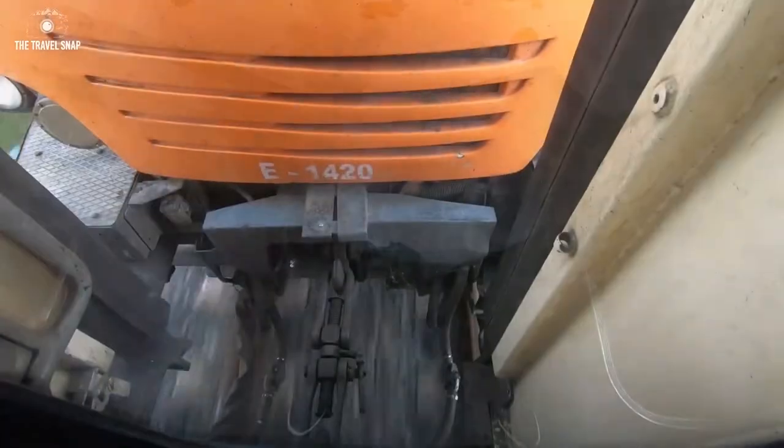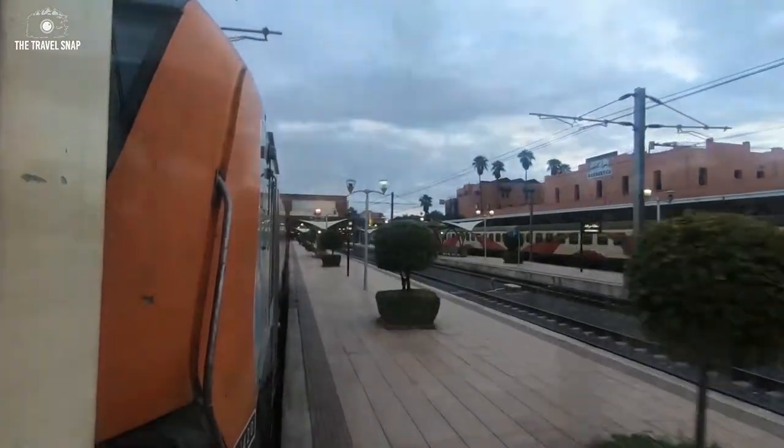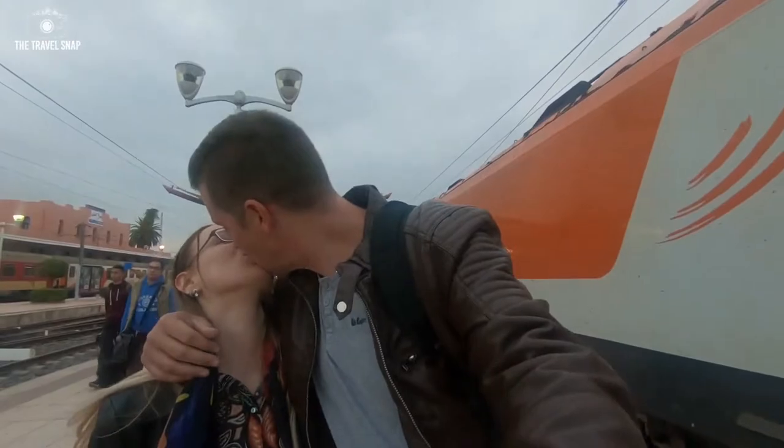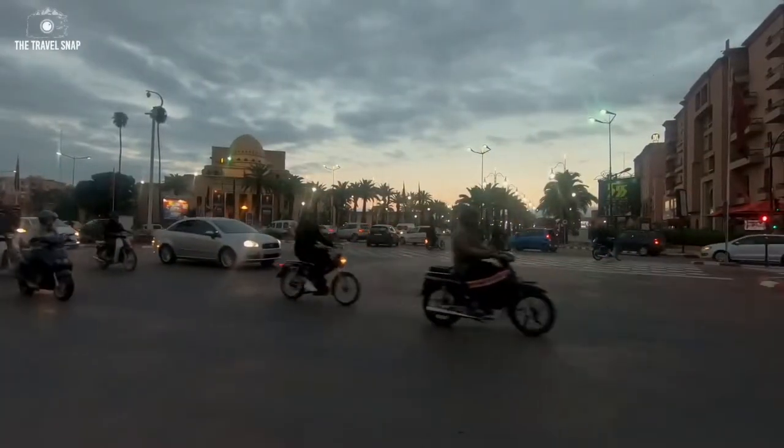After a day in Rabat, we headed to the most famous tourist destination in the whole of Morocco, Marrakech. As we arrived, it was already evening, so the first thing we did was to find a guesthouse where we stayed for the night.